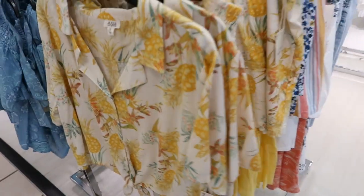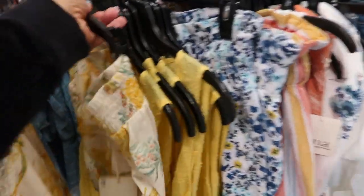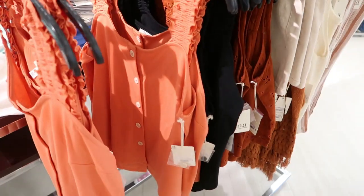How cute is this set — it's a button down top with a collar and pineapple print, normally $39. They also have matching shorts, also $39. This is so cute for vacation.